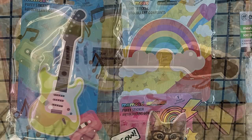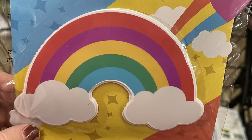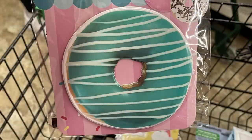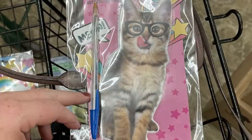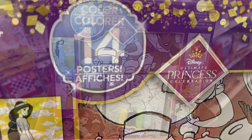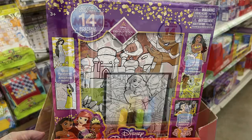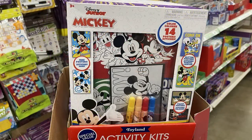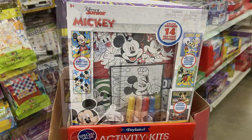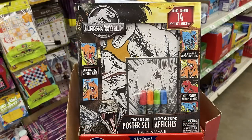For the Momoko brand, they had extra large stickers — four in all: a large guitar, a rainbow, a donut, and a cat. I put an ink pen next to the last one to show just how tall these stickers are — they're huge. They also have color poster sets with markers — you get 14 posters in each box set and four markers. They had Disney Princess, Mickey Mouse Jr., Disney Frozen, and Jurassic World.